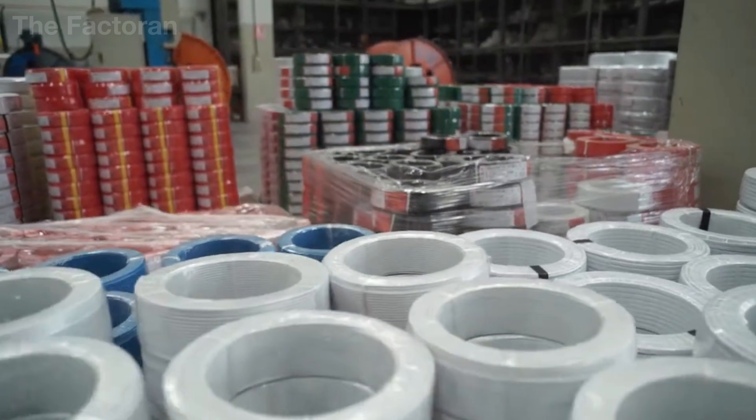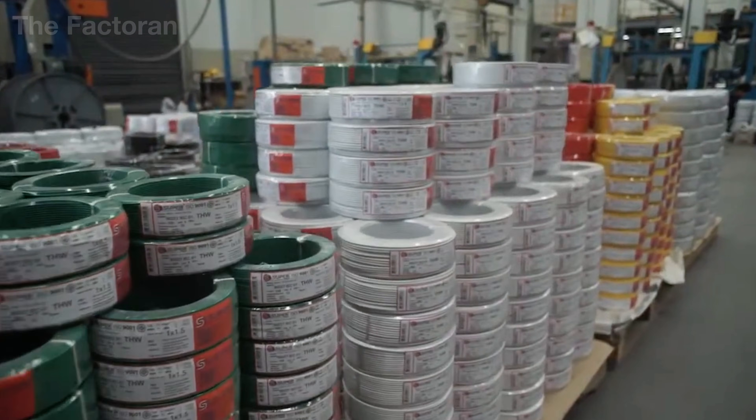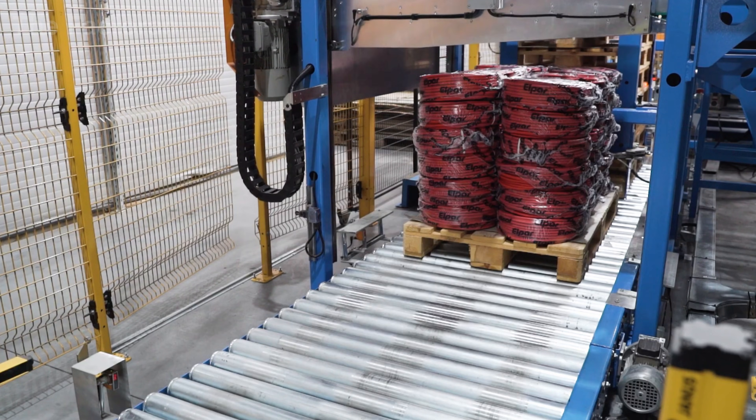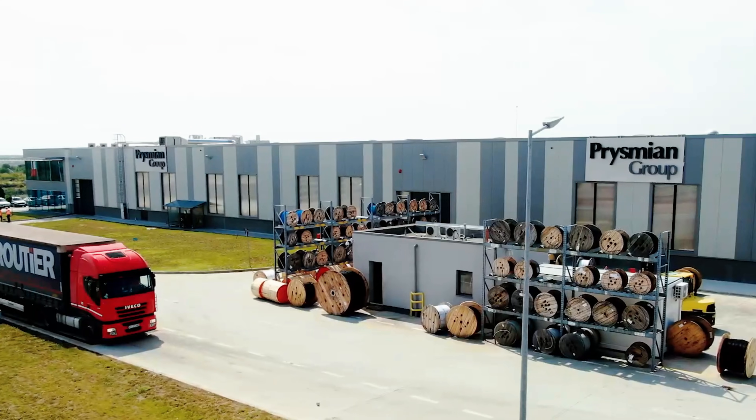The label clearly states the cable type, technical standards, production batch and precise length. From this point, the product is fully completed, ready to be loaded into shipping containers for export or delivered to electrical distributors across the country.